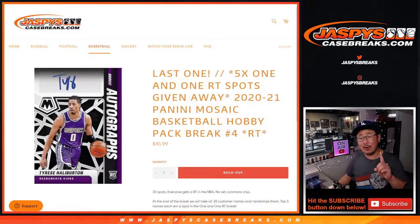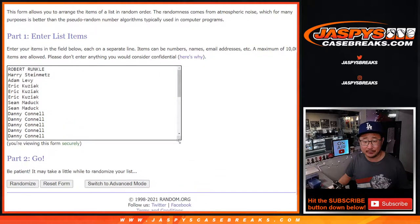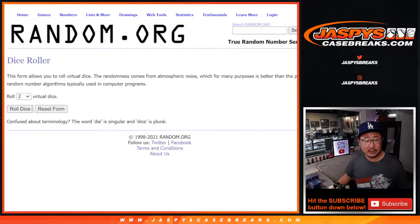Two dice rolls: one for the break, second one for the giveaway. The one-and-one break will be in a separate video. Big thanks to this group here for getting in on the action — I appreciate it. Thanks for taking the chance. All teams are in, so let's do the break first.